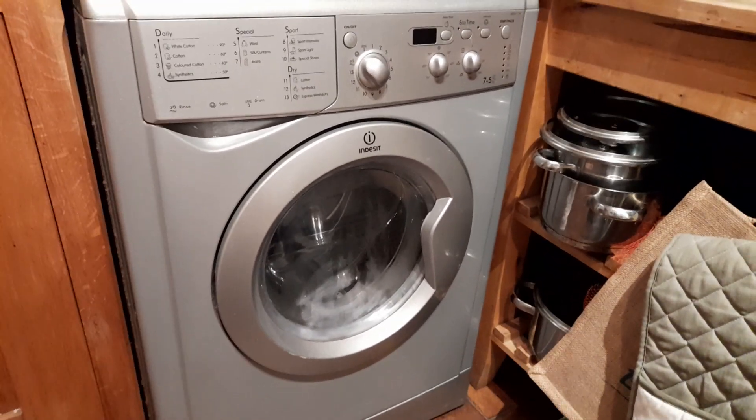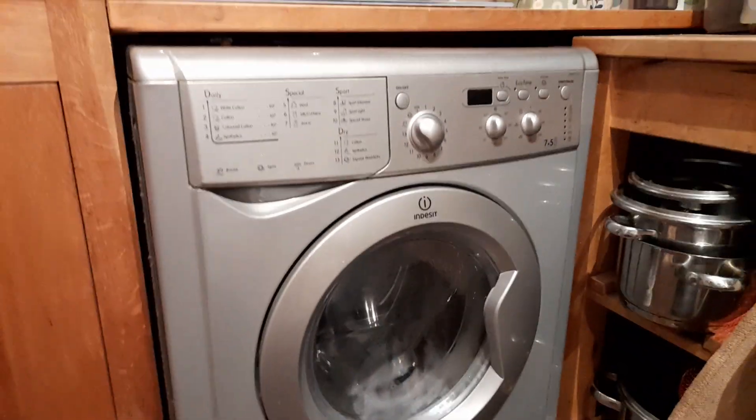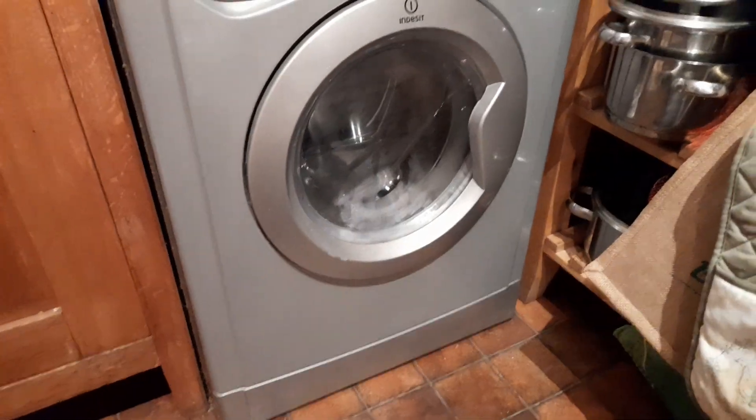Hello, I just wanted to do this quick little video of my Indesit IWDD7123S. Unfortunately, yesterday this machine has officially bitten the dust for good.